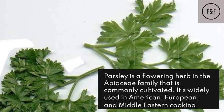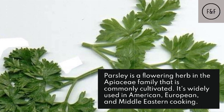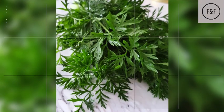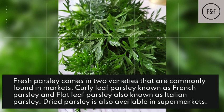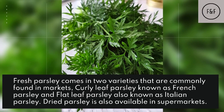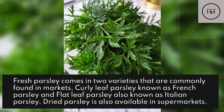Parsley is a flowering herb in the Apiaceae family that is commonly cultivated. It's widely used in American, European, and Middle Eastern cooking. Fresh parsley comes in two varieties commonly found in markets: curly leaf parsley, known as French parsley, and flat leaf parsley, also known as Italian parsley. Dried parsley is also available in supermarkets.